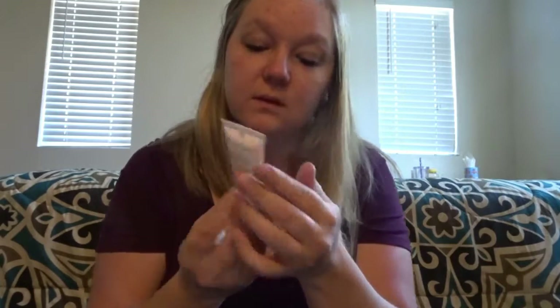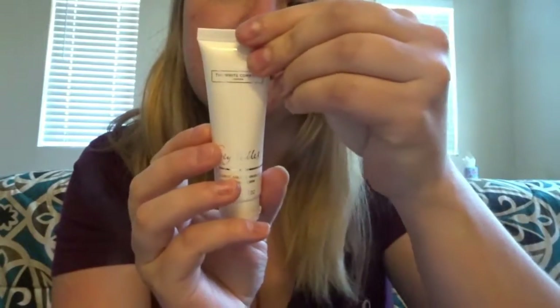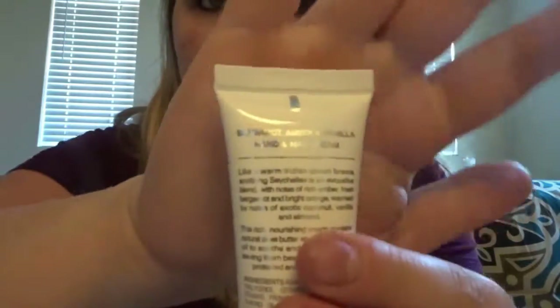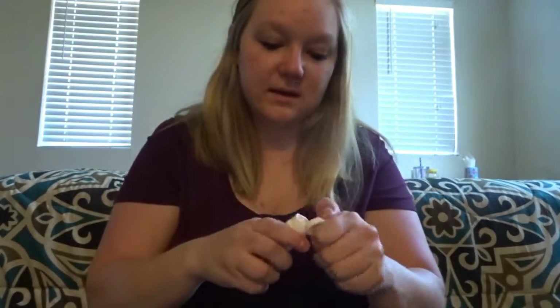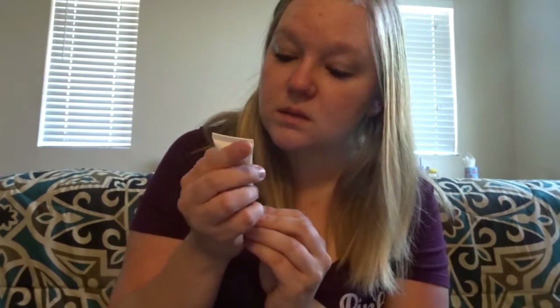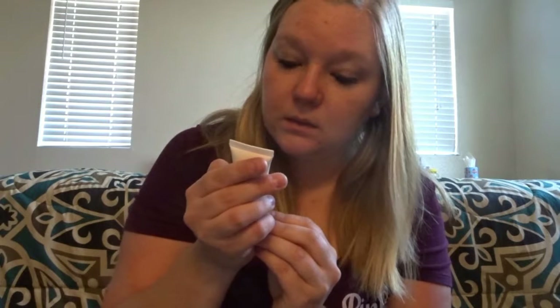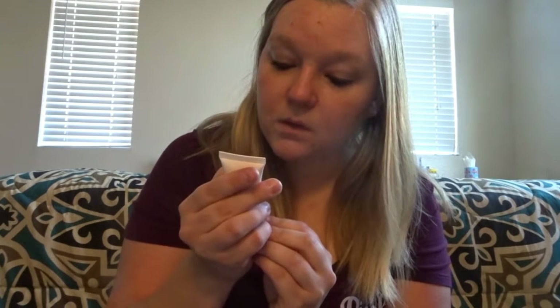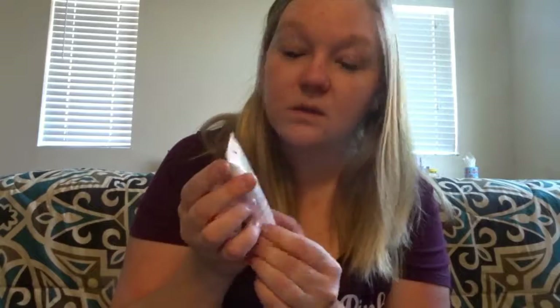The second thing I got was this Sitchell's hand and nail cream. It's bergamot, amber, and vanilla. It says something like 'a warm Indian Ocean breeze, soothing' — Sitchell's is an equivalent blend with notes of rich amber. Basically it's just lotion for your hands, for dry hands. It's supposed to soothe them and everything, so I'm excited to use this.